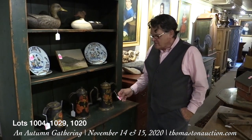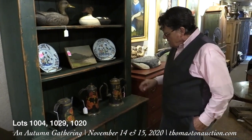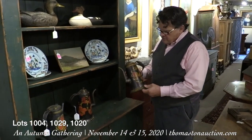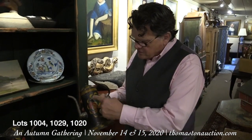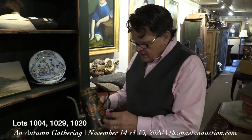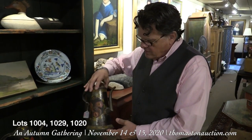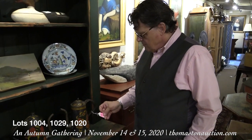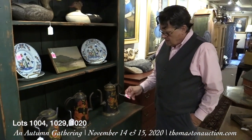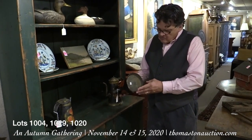Lots 1004, 1029, and 1020 are American tinsmith pieces that were decorated — it's called tollware, and the decoration is called toll painting, part freehand and part stenciled. This is a nice lighthouse form teapot or water pot. All three of these pieces of tollware came from the Mead family collection on Islesboro, Maine — lovely little pieces of tollware in very good shape, considering these were used every day for making hot water or tea.